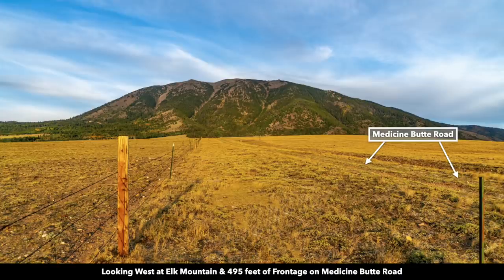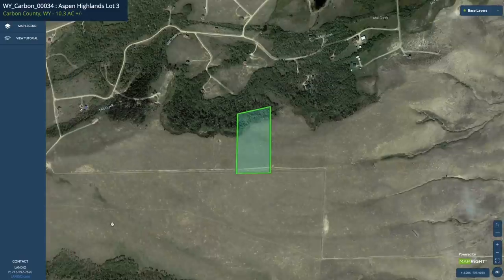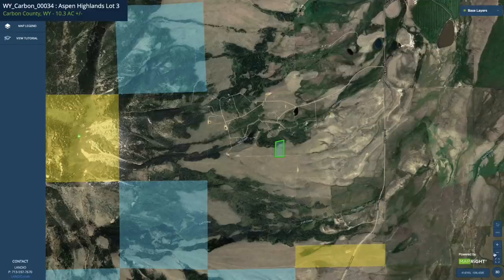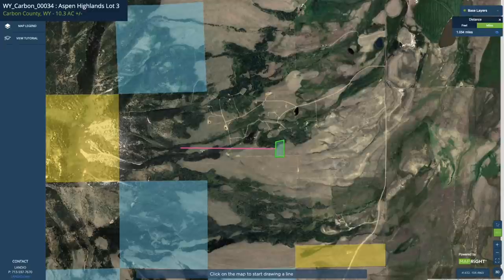There's another beautiful view of Elk Mountain. This is looking west along Medicine Butte Road which runs along the southern portion of the property. Some people may refer to this as being at the base of the mountain while others may say it's in the foothills. We go to the interactive map and click the measurement tool, then draw a line from the property to the mountain where it starts to really slope up. That entire length is only a mile.